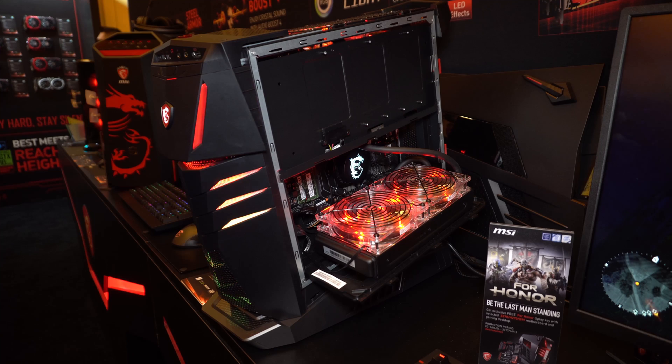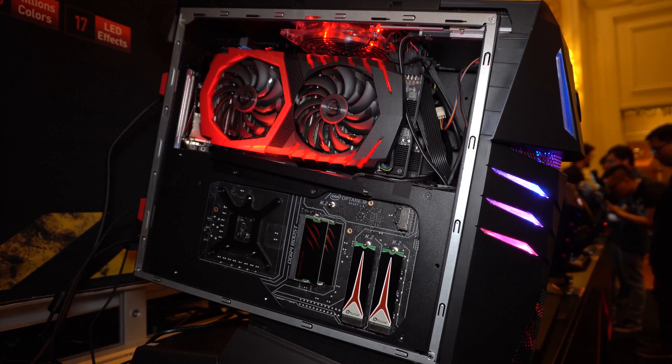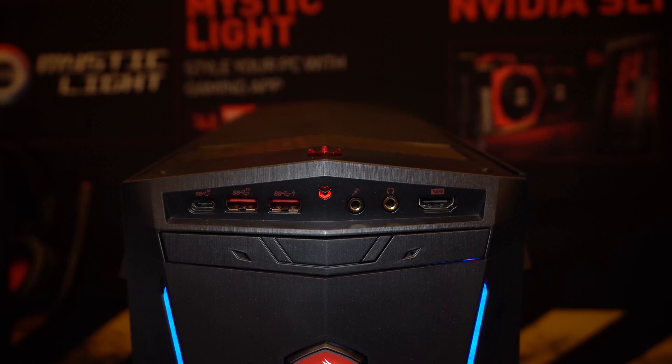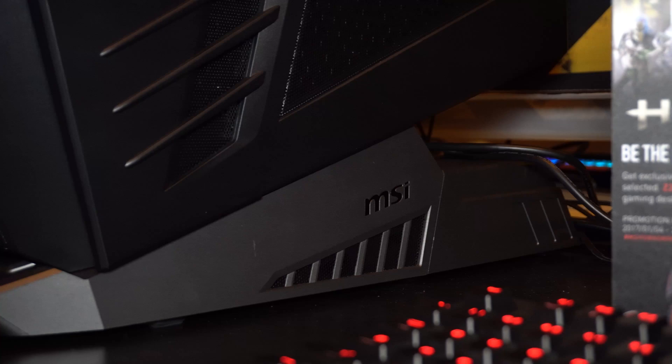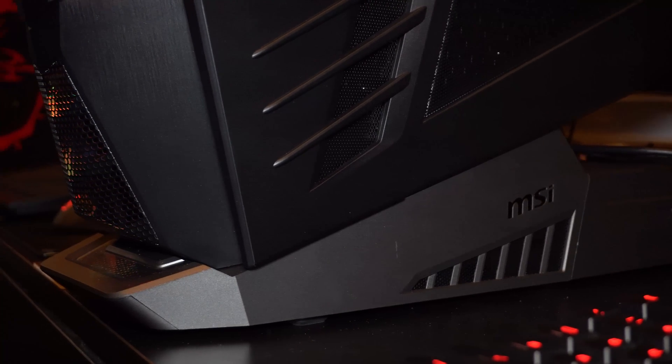Another major feature is the Silent Storm Cooling. In order to make our MSI gaming PC quieter and cooler, we separate the desktop into three chambers — because we want to ensure that every key component in the MSI desktop is well taken care of for cooling. All MSI desktops will come with VR Link and our software called Gaming Center, which includes a function called One Click to VR that optimizes the MSI desktop into the best environment for VR devices.